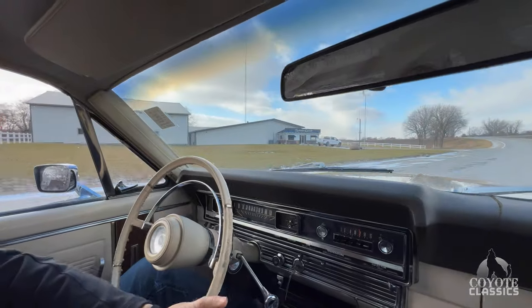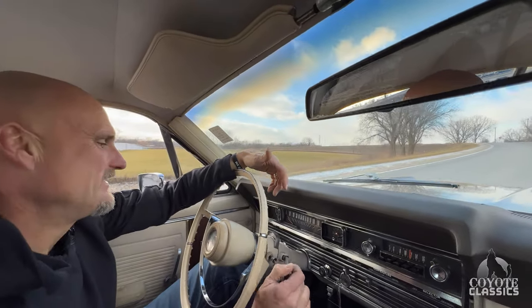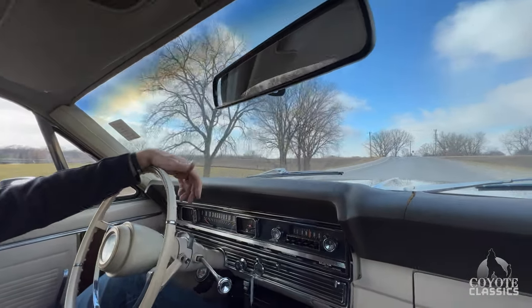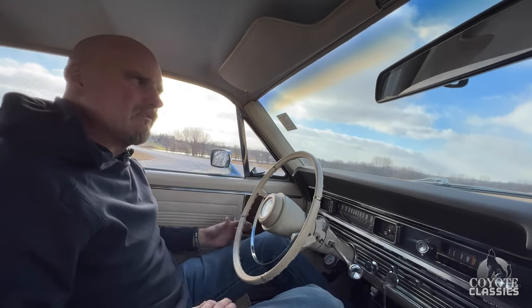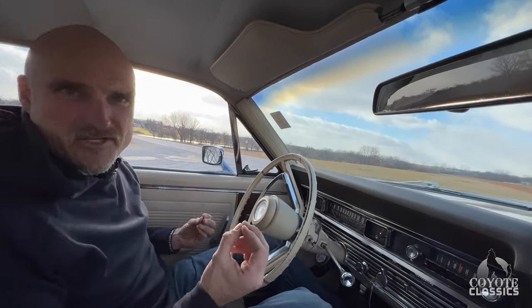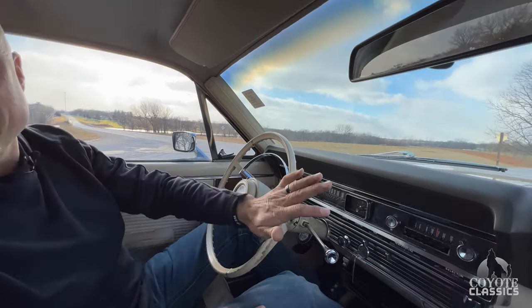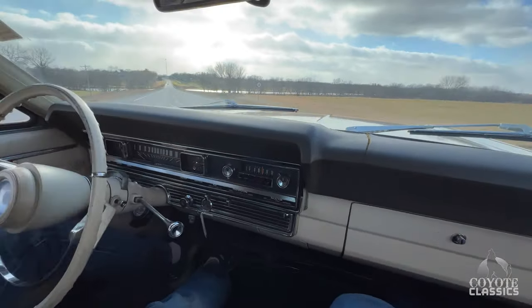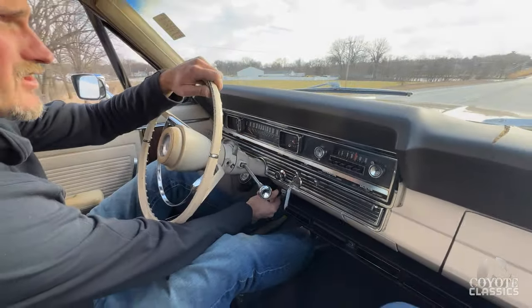Now we're behind the wheel of this 390 Fairlane. Excited to see what it's got. It's spinning tires already — actually left black marks there. That's awesome. It's a cold, freezing cold day today. As far as the brakes go, we have a little more work to do on that. It has just a slight pull to the right — they need to be set up a little more. It's got manual drum brakes, power steering, air conditioning, and a manual choke, so we'll mess with that a little bit and fluctuate it as we get it warmed up.